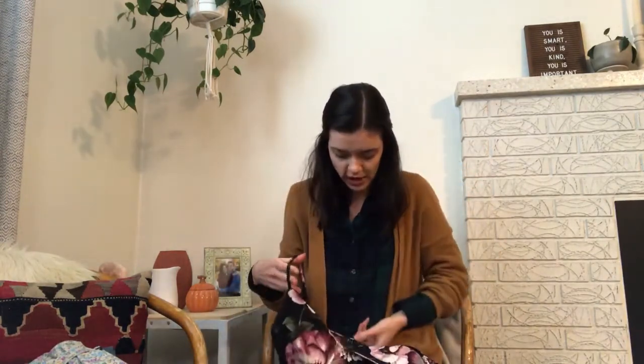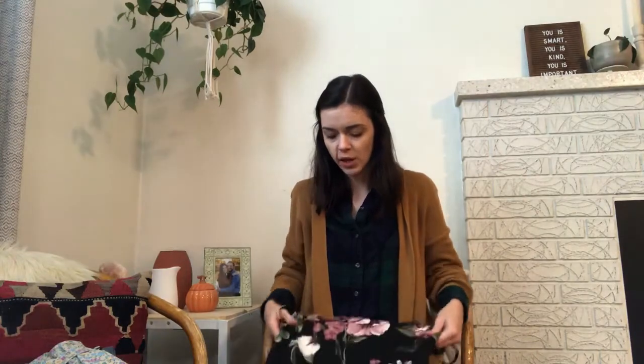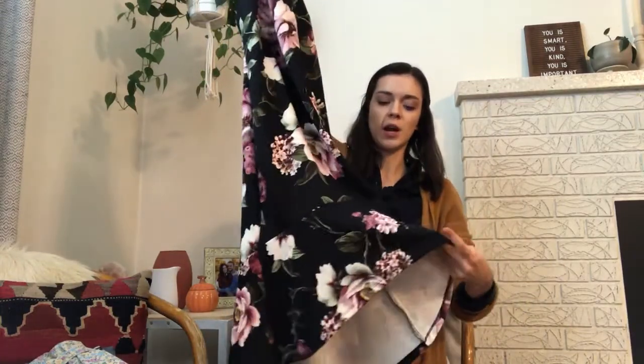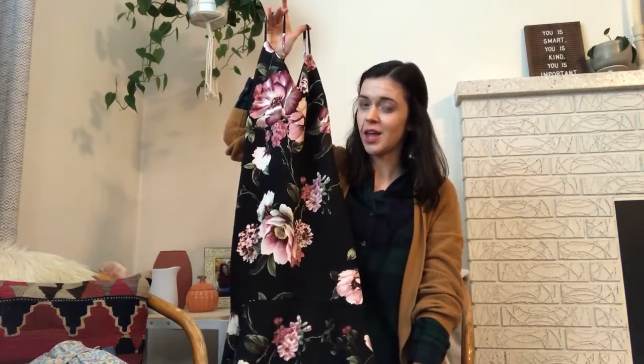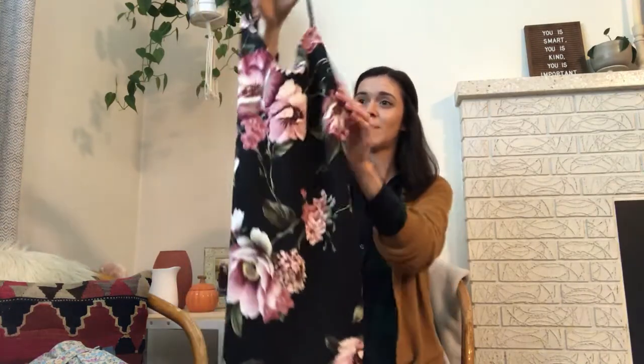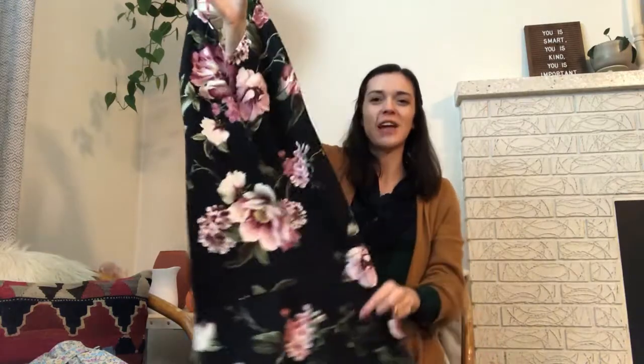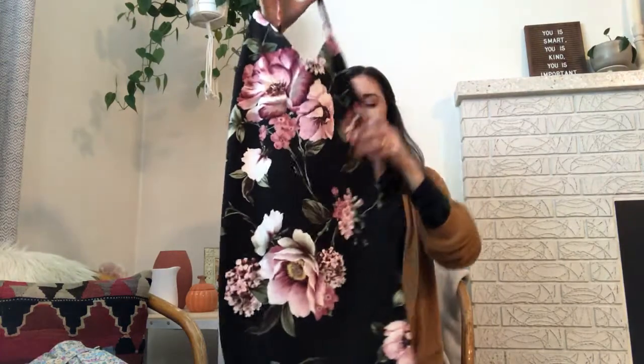I found this floral dress — it's Iris brand, size extra large, but it looks like it would probably fit a size medium. It's a really pretty floral dress with a V neckline and a high-low flared bottom. Picture this dress with a white crew neck t-shirt underneath, some Doc Martens boots, and if it's cold, a denim jacket — I think that would be adorable. I might even try it on just for outfit ideas even though it's not my size.